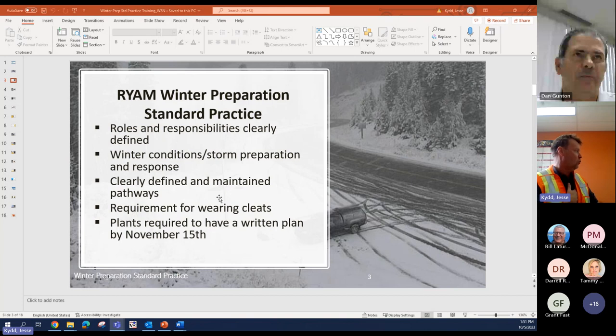We came up with our winter preparation standard practice. What it includes among others: roles and responsibilities are clearly defined for the general manager, superintendents, yard superintendents, health and safety specialists, and employees. We talk about winter conditions and storm preparation and response. We talk about clearly defined and maintained pathways for employees to walk and access various areas of the plant. We talk about requirements for wearing cleats, and of course you want to have this plan reviewed and in place by November 15th — with rollout to supervisors for reviews starting in early October, which is about now.